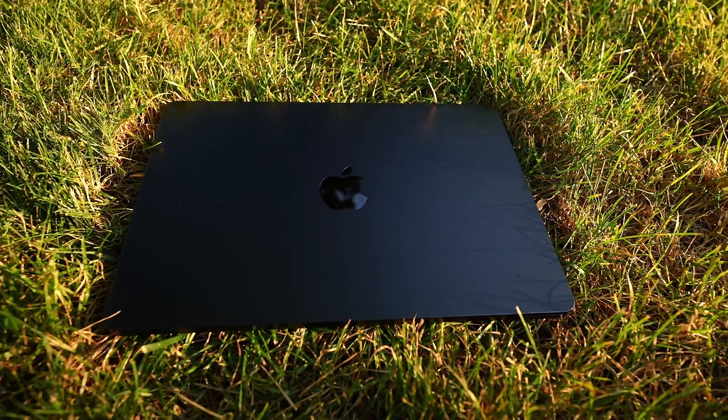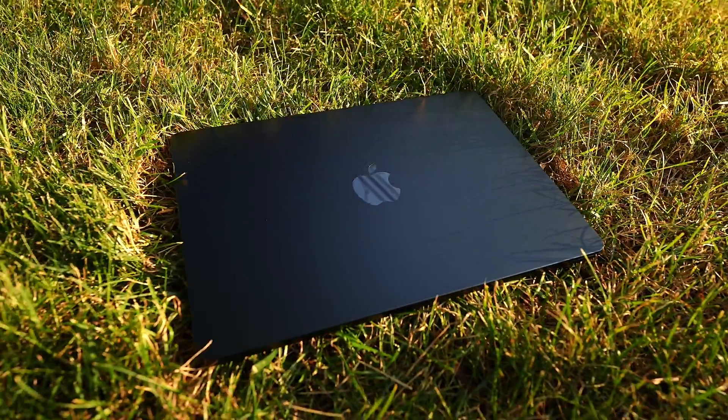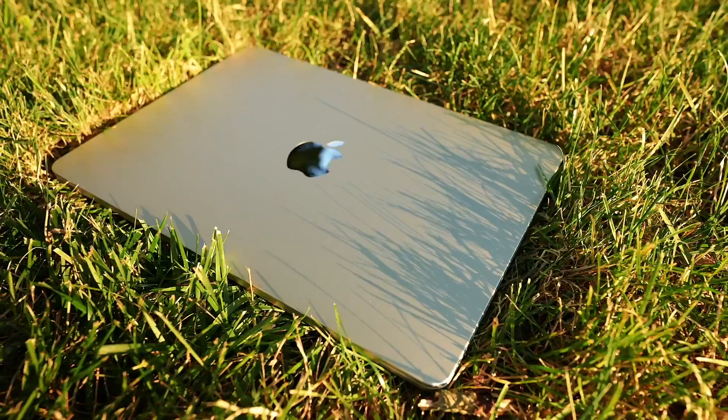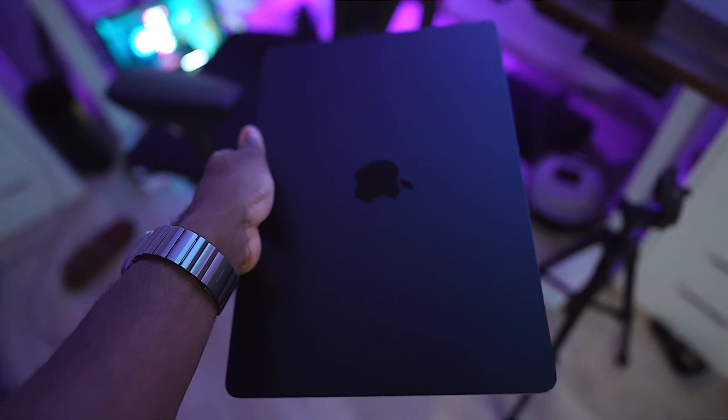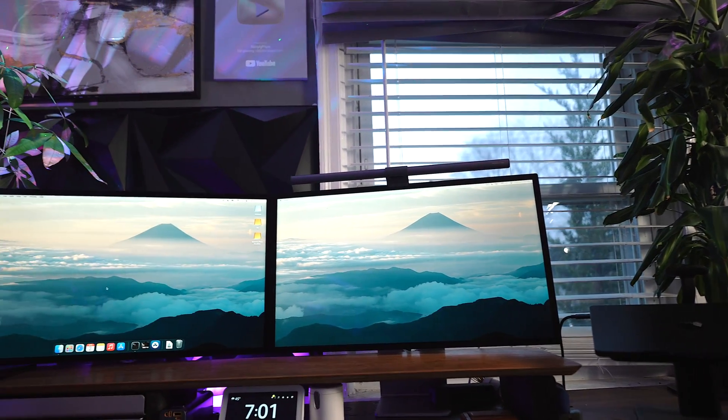So it's very understandable what Apple did. They took the M2 MacBook Air, put on the M3 chip, made the Wi-Fi faster, enabled the dual monitor display, and called it a day.